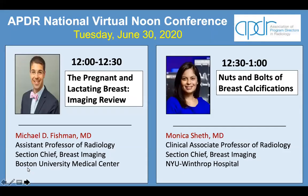Without further ado, I'd like to introduce our speakers for today. Our first speaker is Dr. Michael D. Fishman, Assistant Professor of Radiology and Section Chief of Breast Imaging at Boston University Medical Center. Dr. Fishman will be talking about the pregnant and lactating breast. Our second speaker is Dr. Monica Sheff, Clinical Associate Professor of Radiology and Section Chief of Breast Imaging at NYU Winthrop Hospital. Dr. Sheff will be talking about the nuts and bolts of breast calcifications. I'd like to thank Drs. Fishman and Sheff for their dedication towards this program and towards resident education. And now I'm going to turn it over to Dr. Fishman.